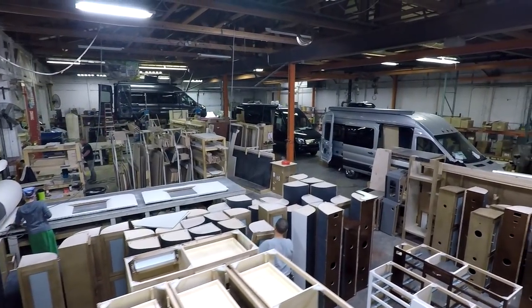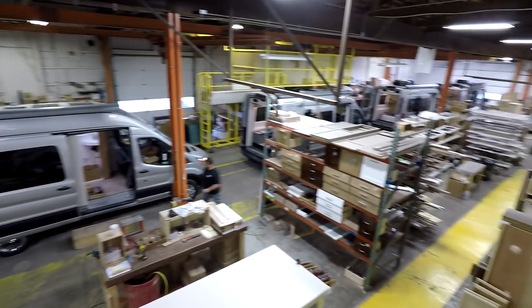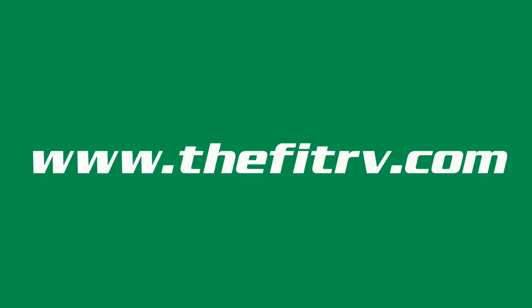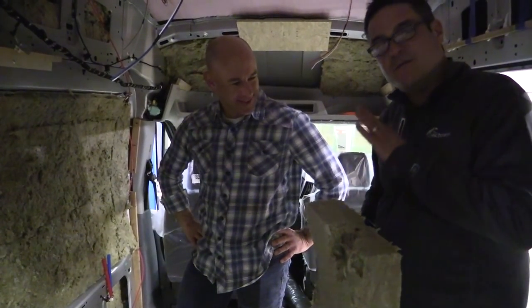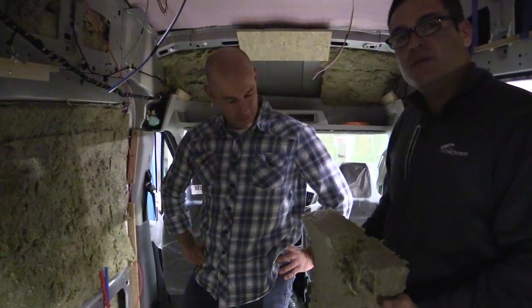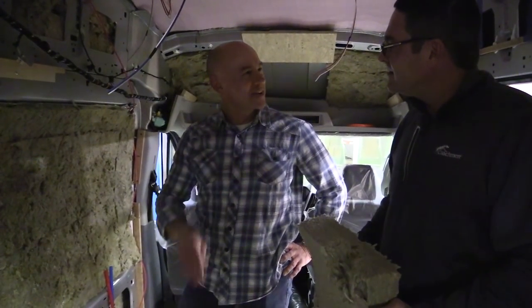These are exciting developments for the Class B world. Coachman has plans for next year and welcomes customer feedback. Nick adds a direct note to DIY van builders: take a look at Rockwool — it's affordable, and they personally picked up 10 additional degrees of heating and cooling insulation by switching from standard RV pink insulation to Rockwool in their own roof. They're absolutely thrilled with it.